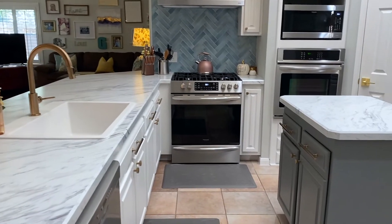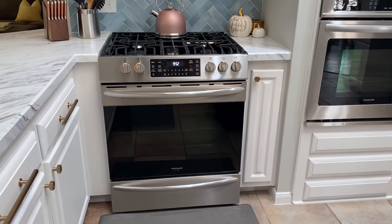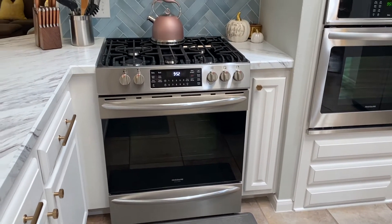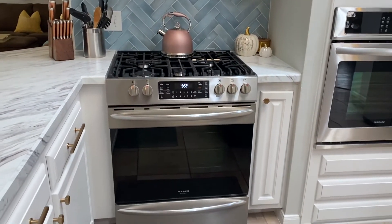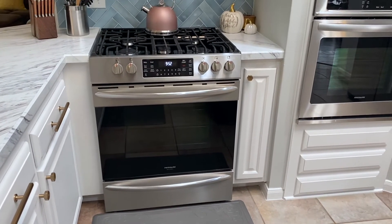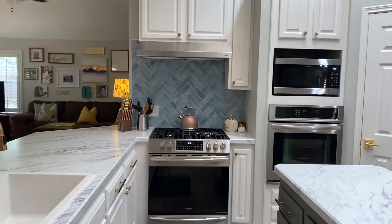Another thing they did was they hollowed out cabinets here. Where this oven is was cabinets before — they hollowed that out. There was a stove on top, but they replaced that with this gas range so that they could add another oven. Now it's a double oven kitchen, which is fabulous.